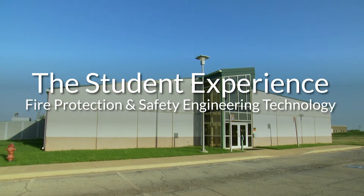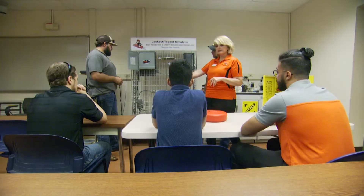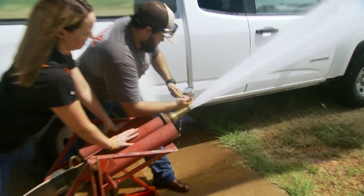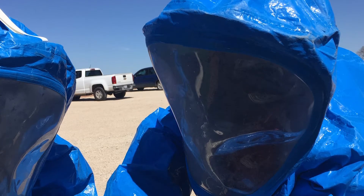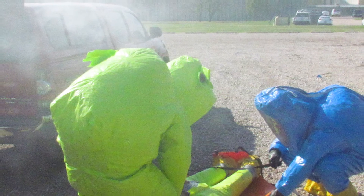The undergraduate experience for our students in the fire protection and safety engineering technology program starts with their first semester here. They will take a class in our program that introduces them to fire and safety hazards. From there, every semester, we put them in a class that continues to expand their knowledge, and it's important for us that they have hands-on learning as well as theoretical academic learning. Our students really do enjoy our laboratory activities, particularly their senior year. We start to pull everything together into some cumulative capstone style courses. One of those is full hazardous materials response.